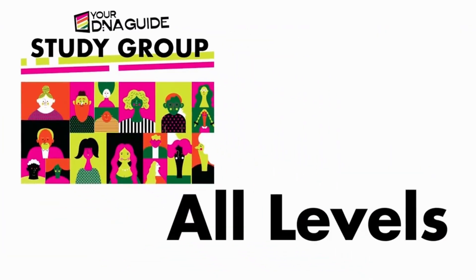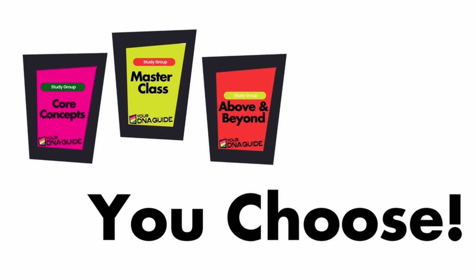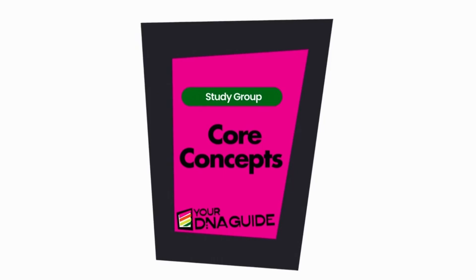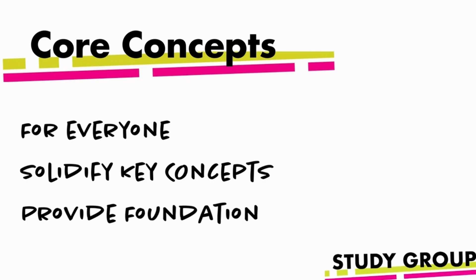The study group is open to all levels of DNA learning. You choose the level of class that makes the most sense for you wherever you are in your journey. Our core concepts classes are for everyone — they solidify these key concepts and provide a foundation for success.